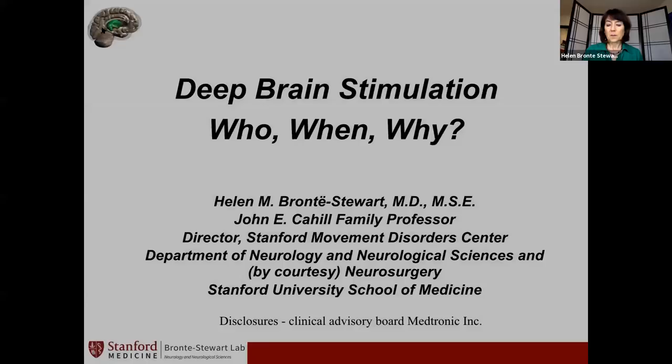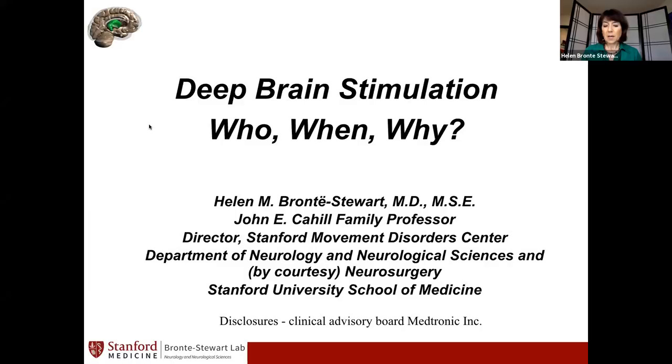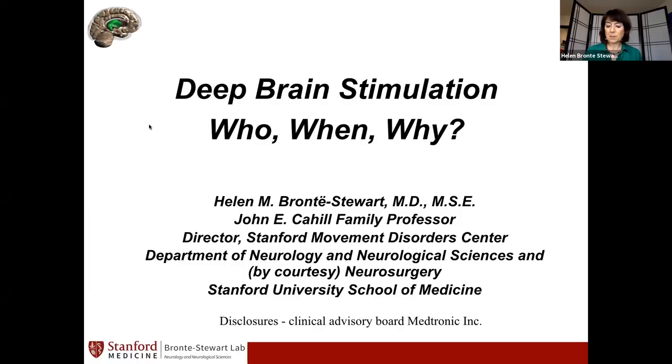Thank you so much, Sonia. I'm really happy to be here. What we're going to do today is a really interesting question and answer session, starting with a few slides to highlight some of the points. I work at Stanford University and we do a lot of deep brain stimulation. This Q&A covers who, when, why, and what we do after the surgery.